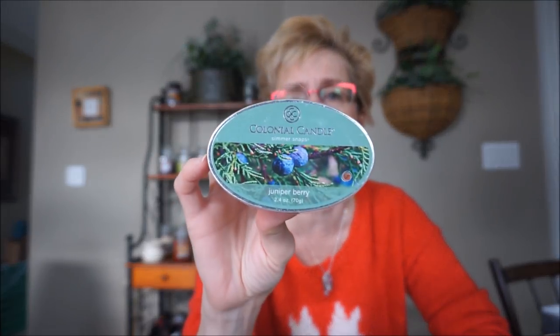This is Colonial Candles Juniper Berry in the melt. This did not smell like juniper — juniper has a very distinct, bright scent and this didn't smell like it. There is a bit of a berry scent in there, but it just wasn't quite what I was expecting. If the juniper really screamed its head off there with the berry, I probably would have liked it more. I can't remember the throw on this one.